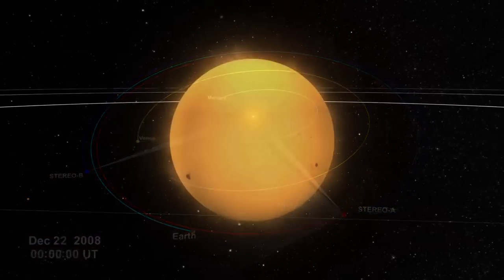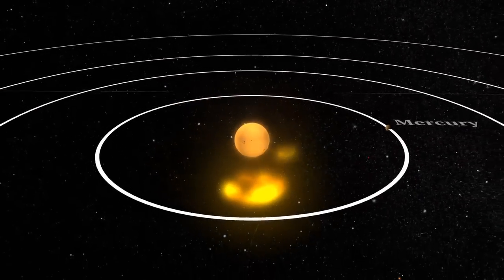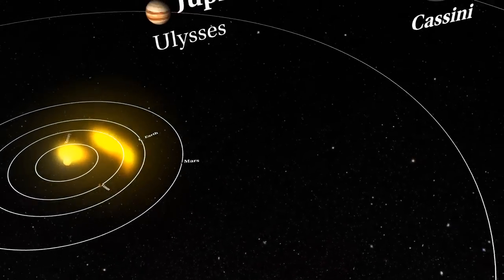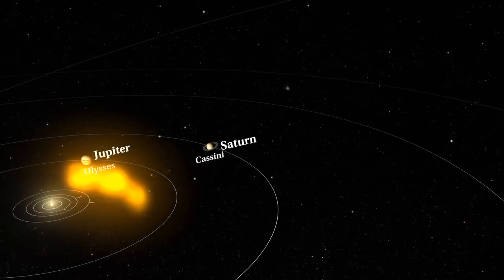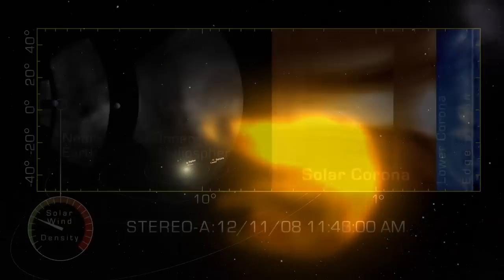For the first time ever, scientists can watch a CME from its formation on the Sun to its impact with Earth's magnetosphere, ending decades of speculation about how features in the Sun's corona cause the massive, complex shape of a CME as it expands to 10 million times its size.